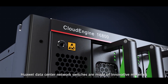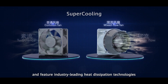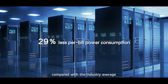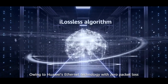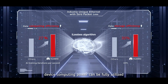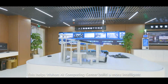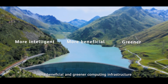Huawei data center network switches are made of innovative materials and feature industry-leading heat dissipation technologies. These help to reduce per-bit power consumption by 29% compared with the industry average. Owing to Huawei's Ethernet technology with zero packet loss, device computing power can be fully utilized, consuming 47% less energy per unit of computing power than the traditional network. This helps Wuhan AI Computing Center build a more intelligent, more beneficial, and greener computing infrastructure.